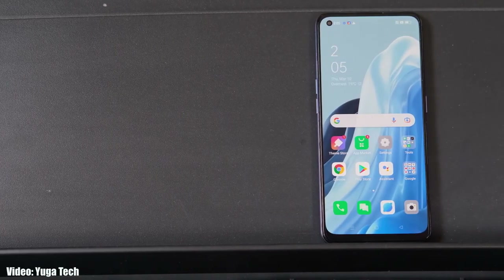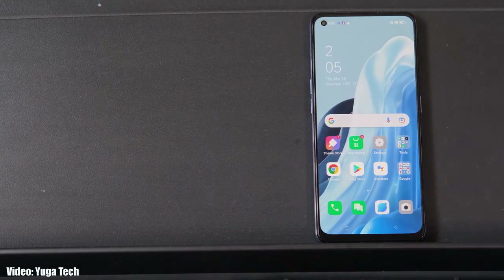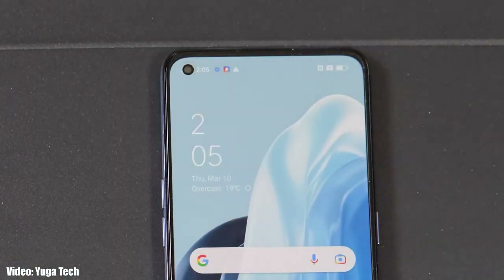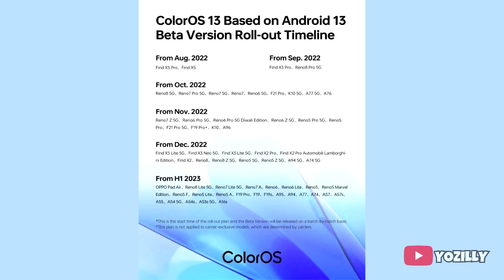Google released Android 13 in August, and a few days after, OPPO released its new version of ColorOS, which is ColorOS 13. Now OPPO has released the complete roadmap or list of OPPO smartphones that will get the Android 13 ColorOS 13 update.